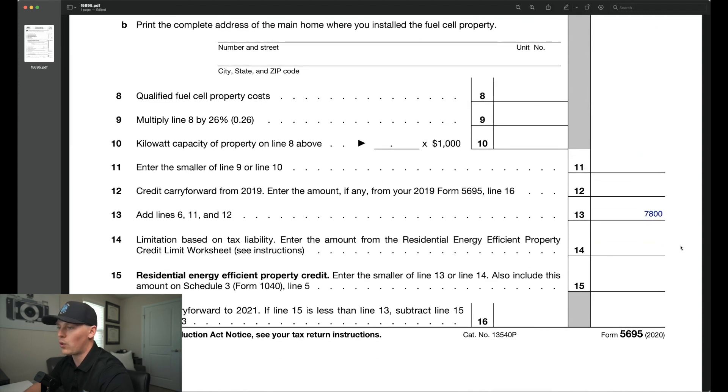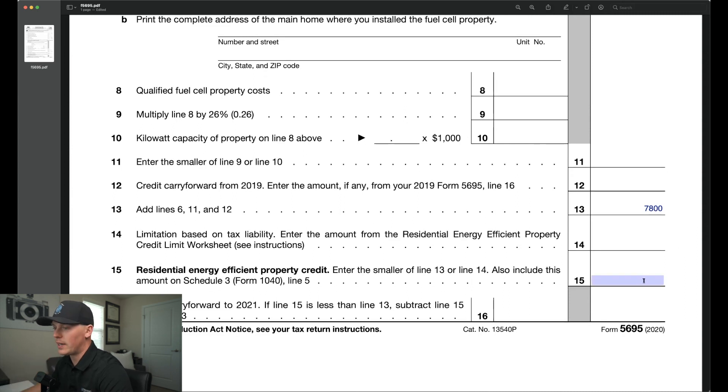On line 14, this is where your total tax liability from your other tax forms such as your 1040 will be entered, and this is where it is imperative for your tax advisor, accountant, CPA, or tax preparer to help you with this and give you the proper information as to what number should be stated here. You are eligible to receive up to 100% of what you pay in taxes in any one given year as your tax credit amount. So in other words, if you pay $7,800 in total tax liability for 2020, you can receive all $7,800 back from the IRS at one time. Lines 15 and 16 will be subject to whatever the number was on line 14, and you will follow the steps stated on the form when arriving at those numbers.